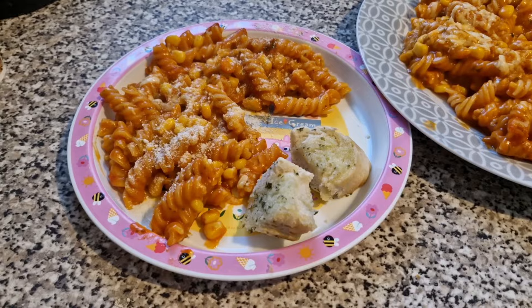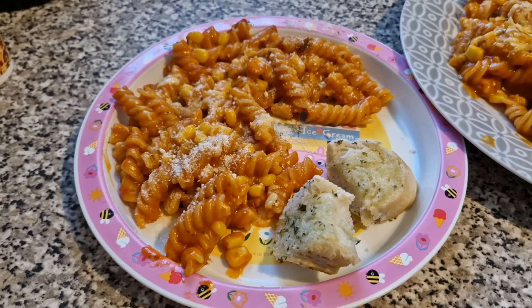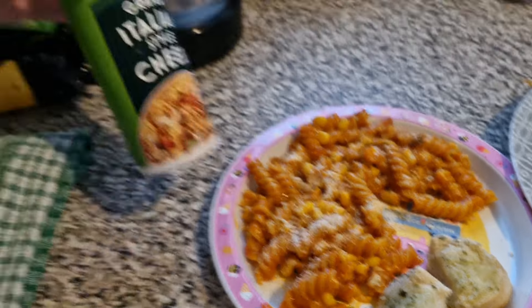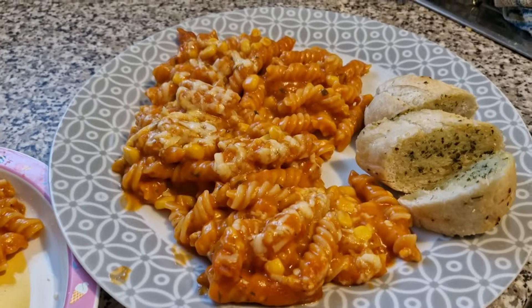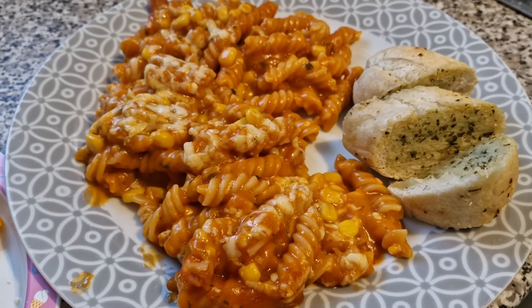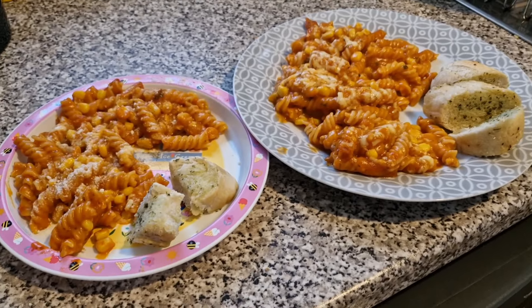Tonight for dinner the girls have got pasta bake with loads of added sweet corn in it. This one is Olivia's — it's a pasta bake sauce from Tesco, and she's also got some garlic bread there. I have also put some of this cheese on top; she really likes that. Then this is Lily's. She's got two slices of garlic bread. She's just got cheddar on hers because she doesn't like the Italian style grated cheese. And then she's got sweet corn in her pasta bake. And that is their dinner tonight.